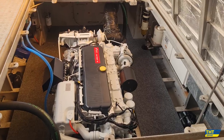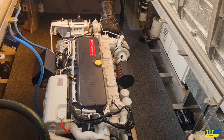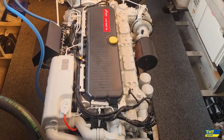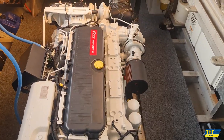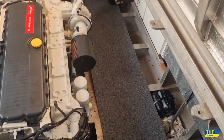Behind me I've got the FPT Cursor 16 marine engine. This one here is set to 1,000 horsepower at 2,300 RPM. This is a single engine boat. I'm going to swing around and show you just how amazing this engine room is and how much room there is. This is the dream — single inline six-cylinder, 15.9 litre displacement engine, producing 1,000 horsepower at 2,300 RPM. Just look at how much room we have around this engine — it is absolutely sensational.